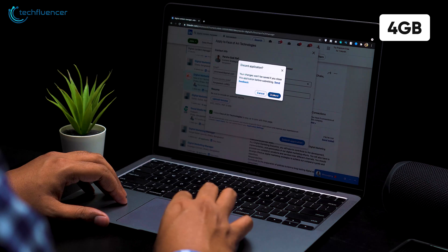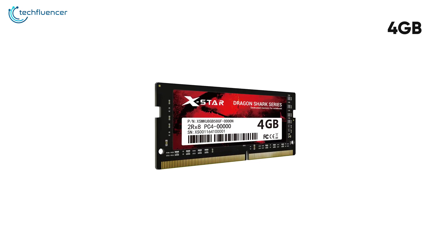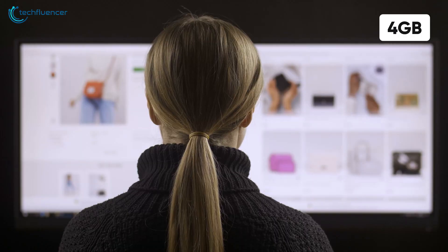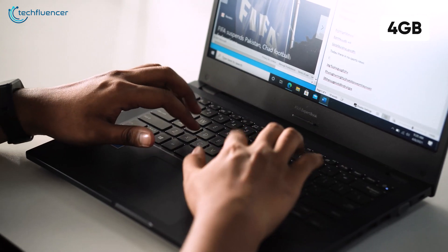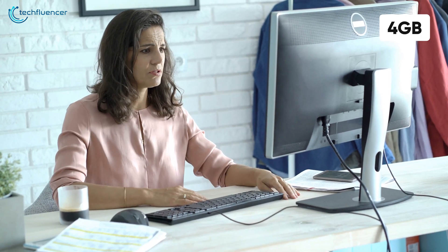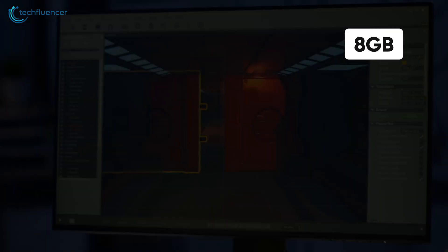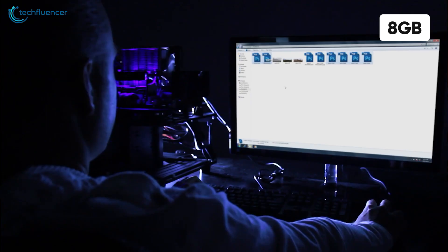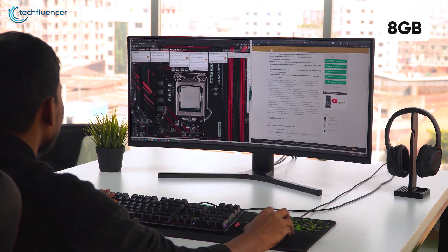Most modern desktops and laptops, even the simplest ones, come with at least 4GB of RAM. Even if you are going to perform the simplest of tasks such as web browsing or typing, 4 gigabytes sets the bar of minimum — anything below that and it is very likely that you won't be happy with the performance of your computer. Though many applications don't require that much RAM on their own, when used simultaneously, the demand for RAM increases.